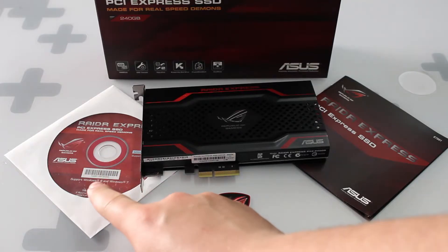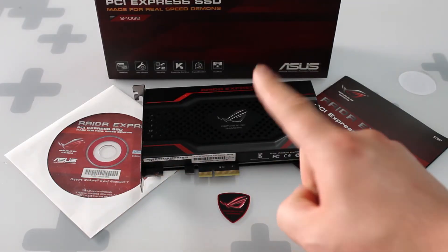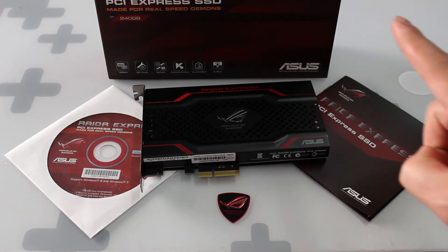Included in the packaging is a driver CD, an ASUS ROG badge, the SSD itself, as well as a manual.